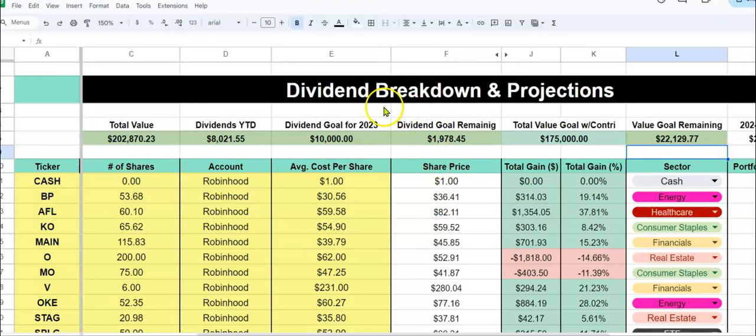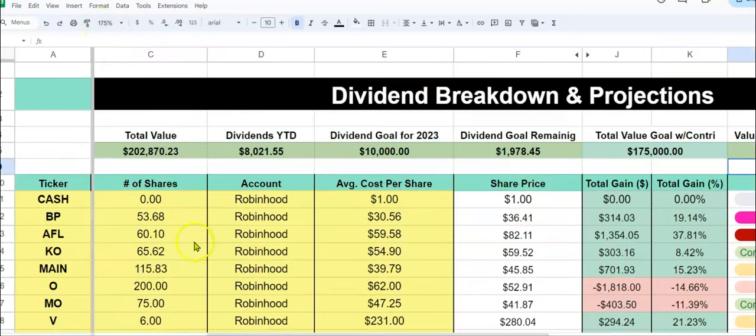I'm not a financial advisor or a fiduciary, but I'm showing you guys what works for my husband and I. So if you look up here at the top, I'm going to zoom in to about 175% because I know many people are watching this on their phone.